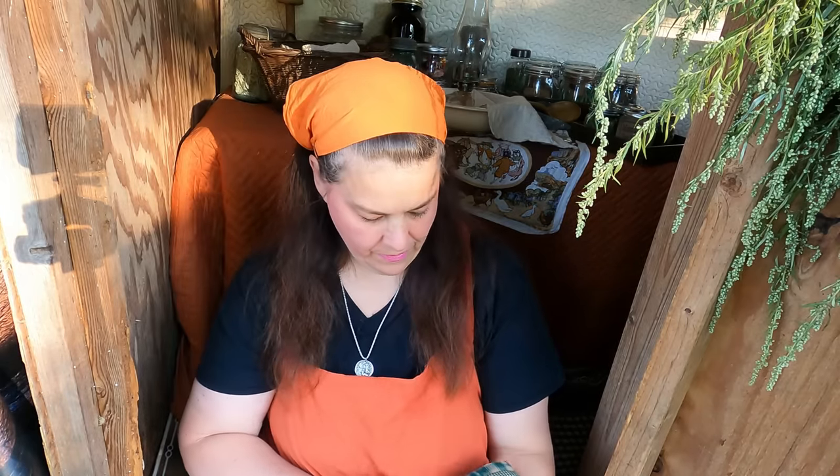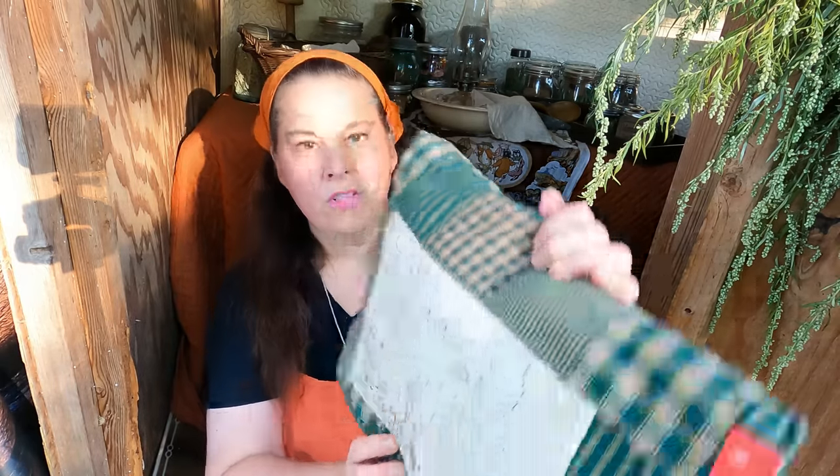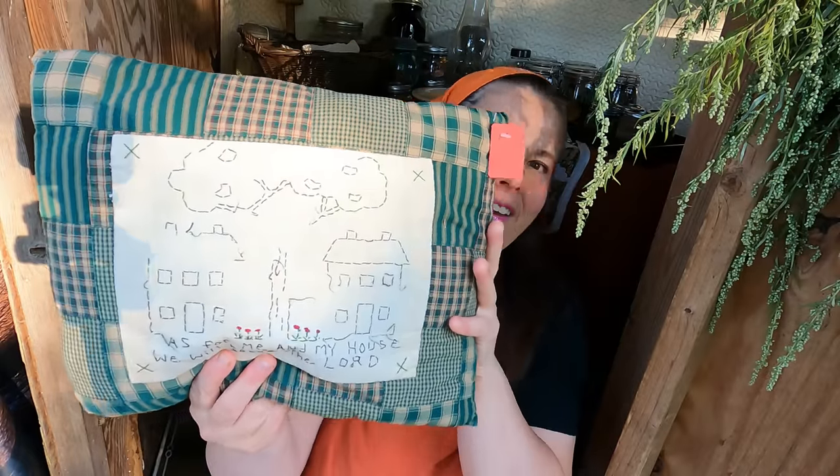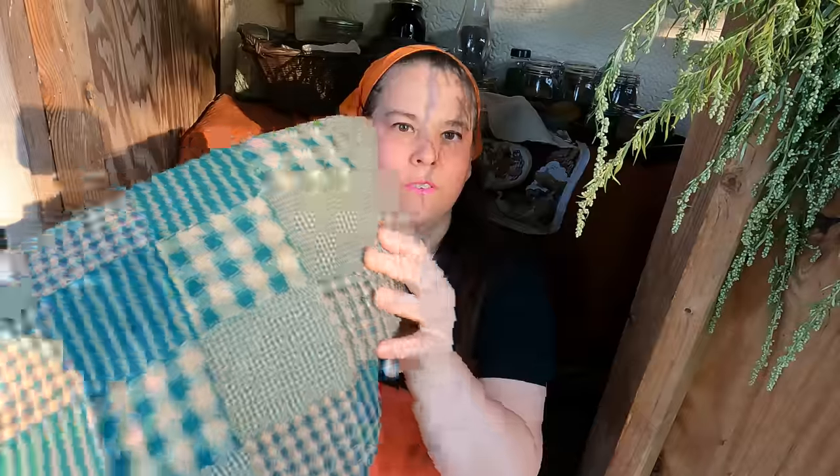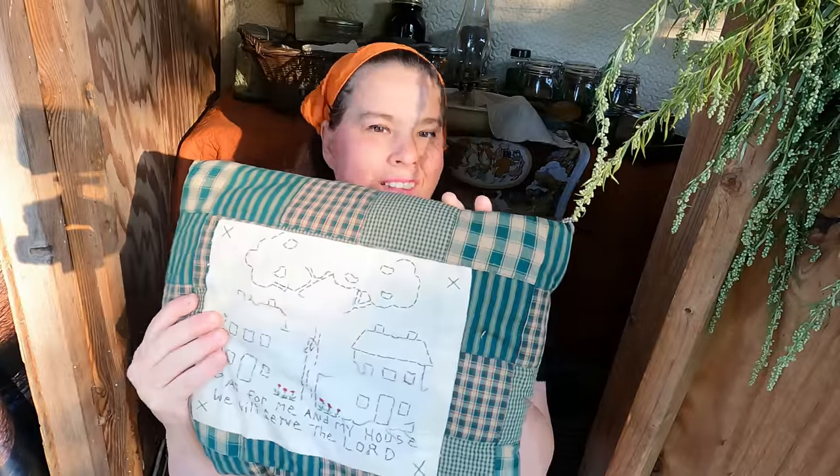I got this pillow for $2. It reads 'As for me and my house, we will serve the Lord.' I just love this pillow — absolutely love it. It's hand-sewn for $2. That's a lot of work that somebody did for just $2.